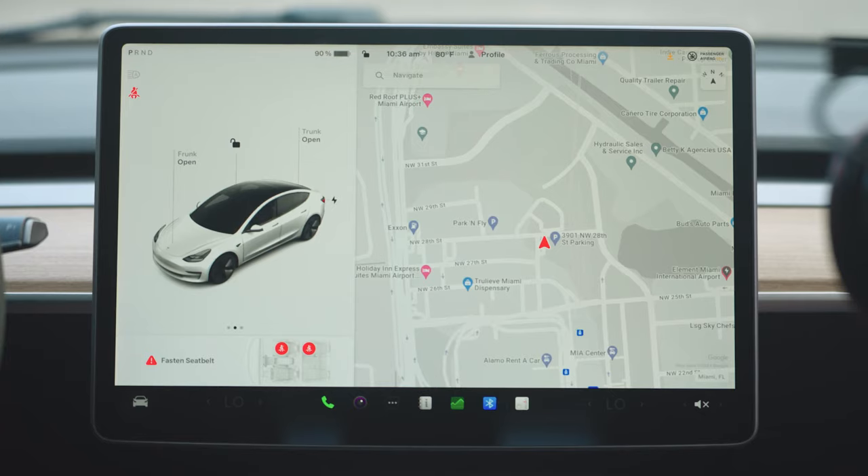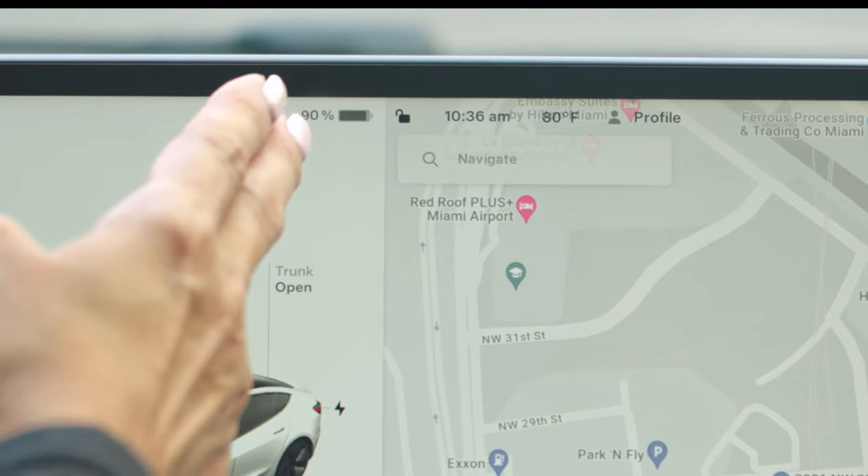To put the car into drive, press the brake down. To reverse, push up. When you're ready to park, just press the park button.